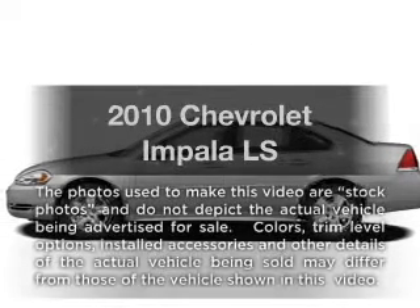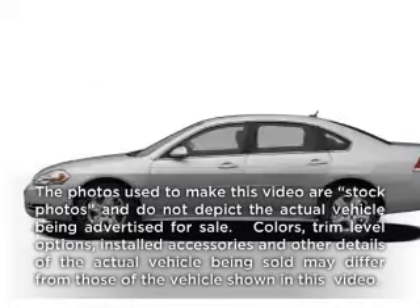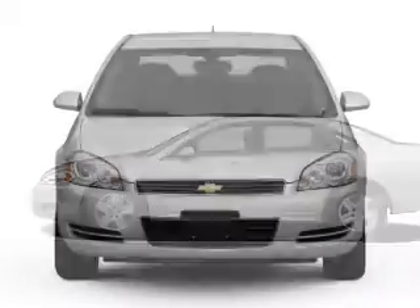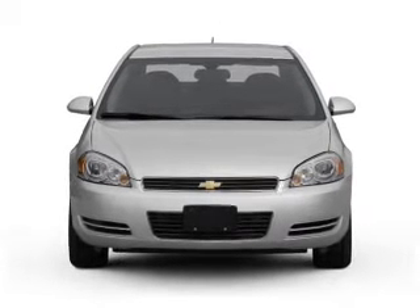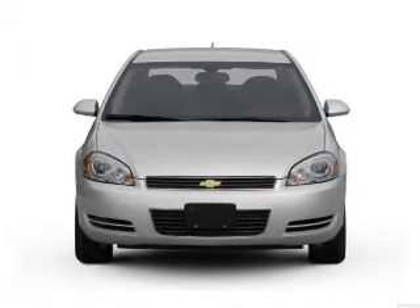Imagine yourself in this 2010 Chevrolet Impala. Travel the roads in style and comfort in this great vehicle, with a solid 6-cylinder engine connected to a smooth shifting automatic transmission.